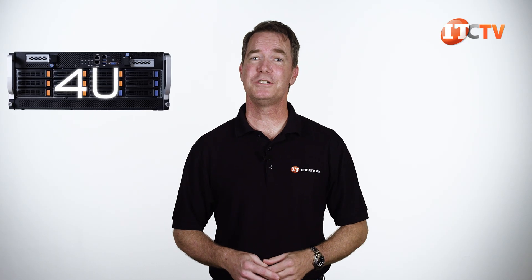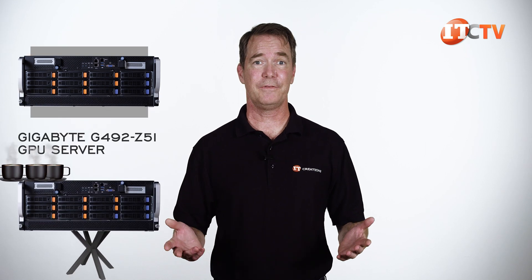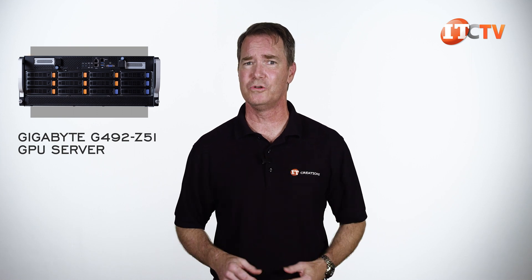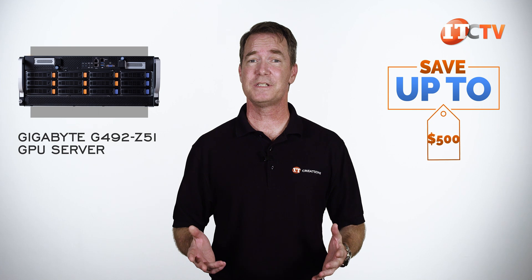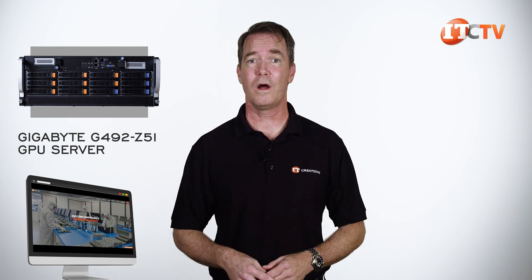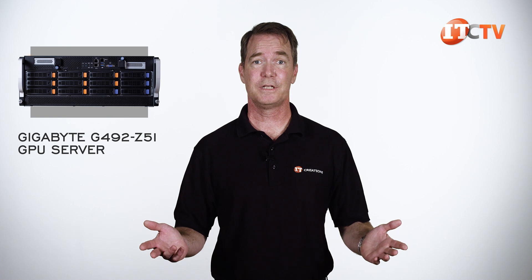Are you interested in the 4U Gigabyte G492-Z51 GPU server? It would make a great addition to the front line of your network, crunching data down to bite-sized morsels. For a limited time, you can save up to $500 off a system listed on our site, or one that you can configure yourself using our configurator, for systems priced at $5,000 or more. Just click that link to see more information and start configuring your system today.